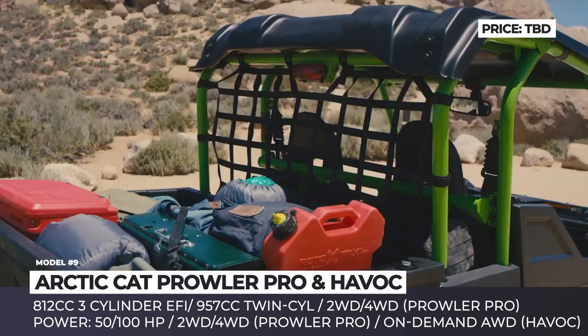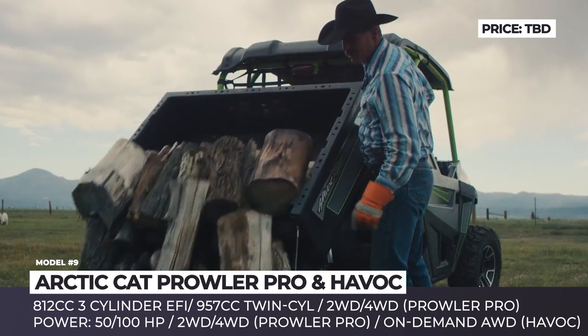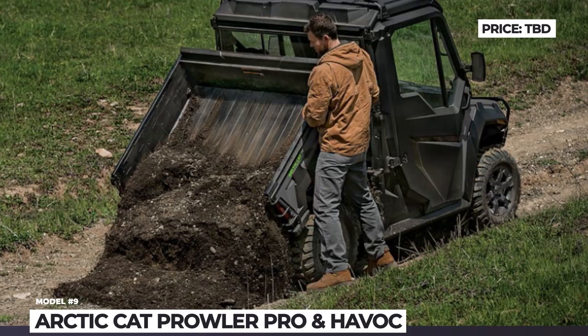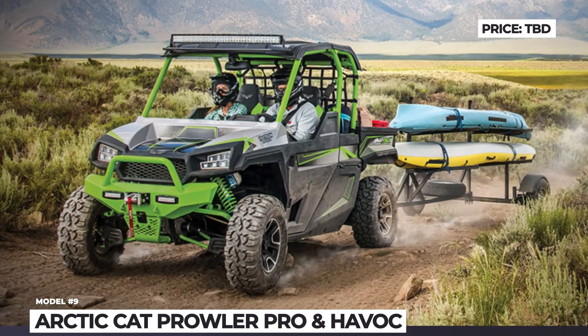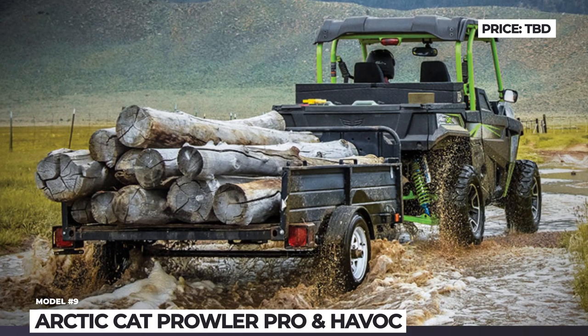The Havoc's King 2.5-inch hard-anodized aluminum shocks offer 12.8 and 12.9 inches of suspension travel at the front and rear, as well as 30 positions of compression adjustability and spring preload capability. The Havoc also gets on-demand all-wheel drive and standard electronic power steering.